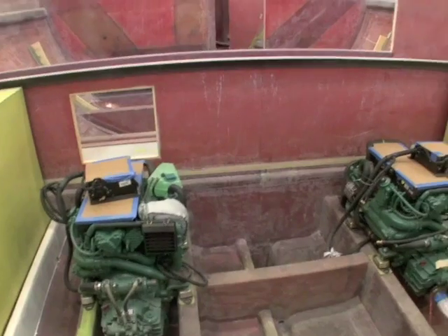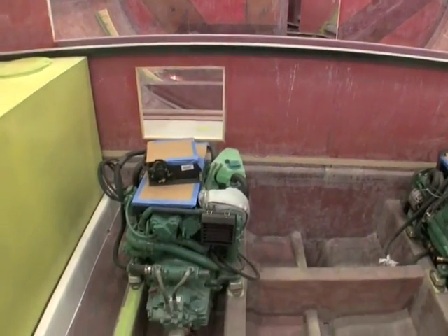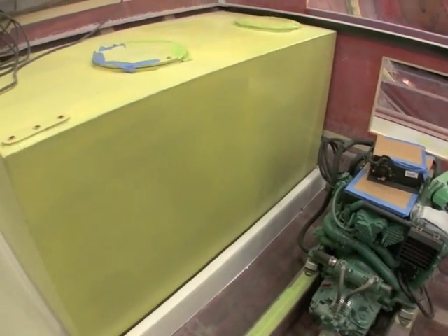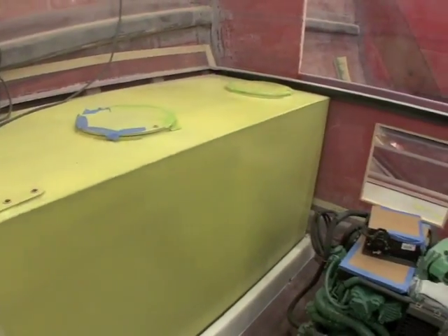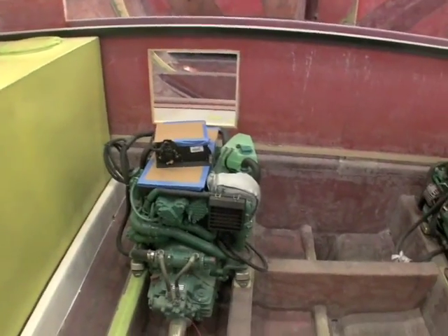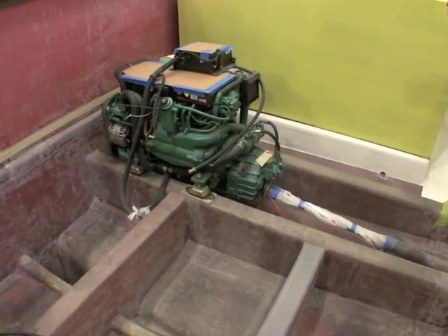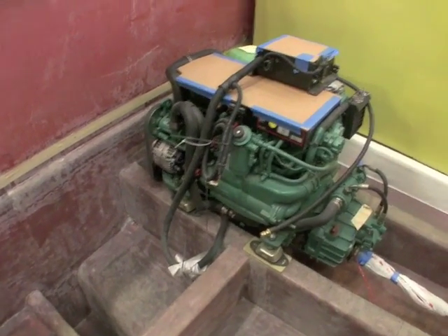Coming into the engine room below the pilot house salon — got two Volvo Pentas, 100 horsepower each. Diesel tanks port and starboard. The sole of the upper salon is directly above the tanks, which gives you crawling room in the engine room. I'm sure it's going to be a bit tight; there'll be a lot of equipment to fit in here. Space in front of the engine is a little tight once you get the insulation in. Bilges are clean.